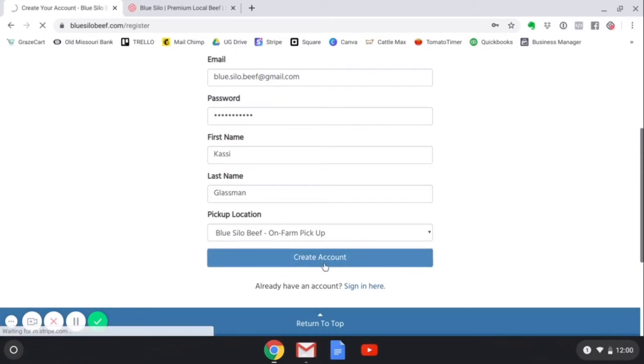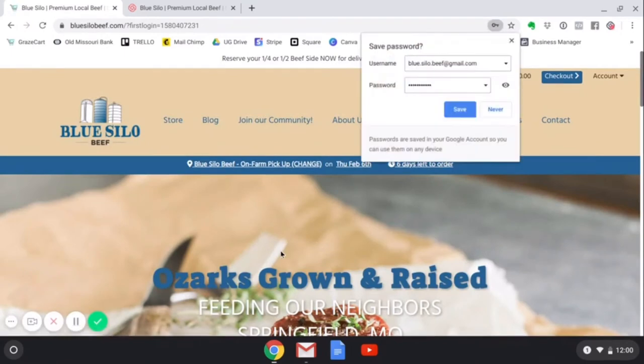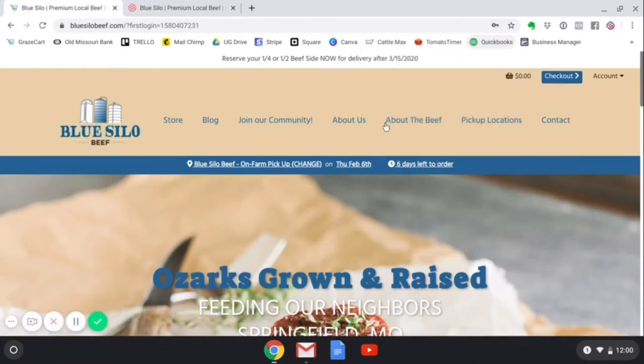From here, click create account. It will bring you back to the website and show that you are logged in. You will know this because you will see your preferred pickup location and how many days are left to order for the next delivery date.